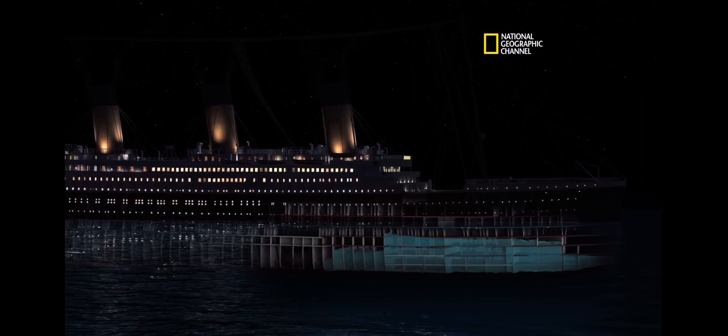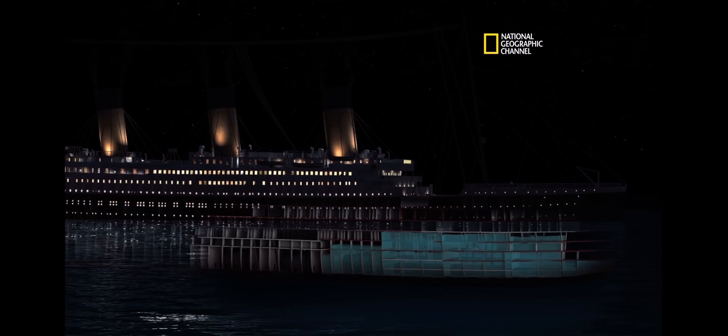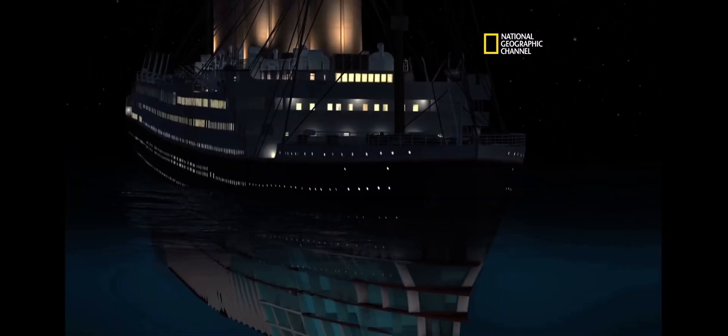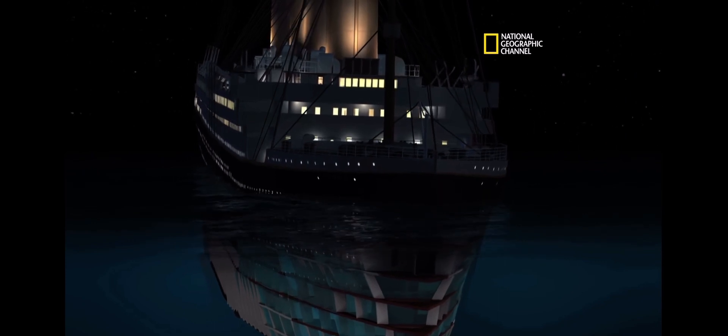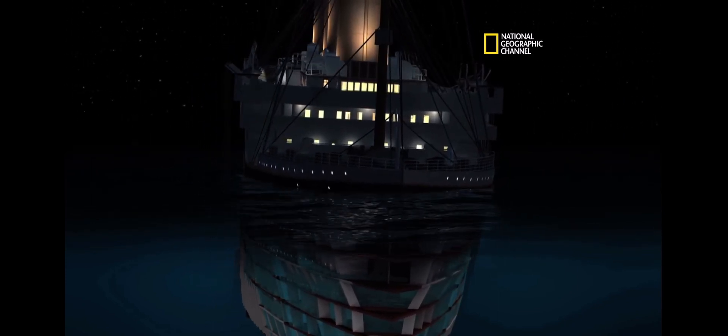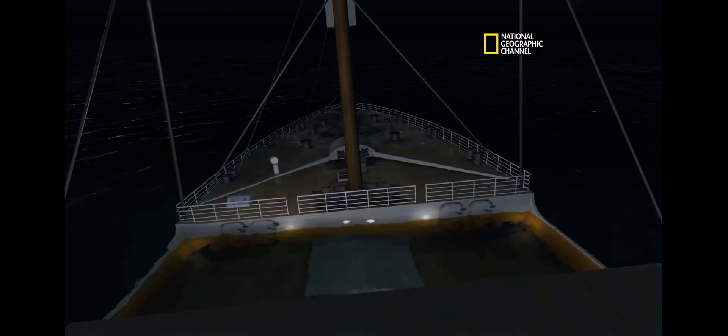So now we're watching an accelerated time. We see the first five compartments flood — they equalize pretty quickly. Bow's pulled down. We see the port list; that looks right, about nine degrees. You can really see the effect of that list on the flooding.